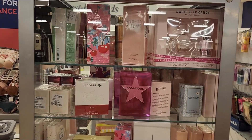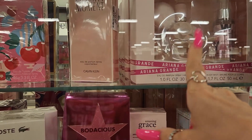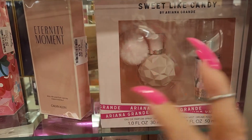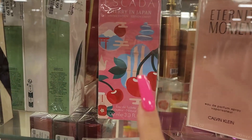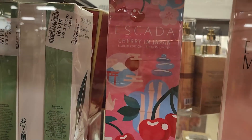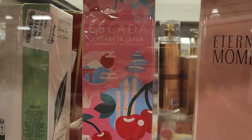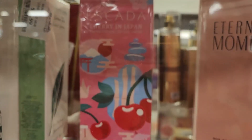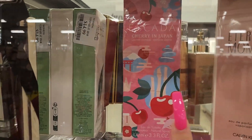They have more fragrances than last time. This is Sweet Like Candy from Ariana Grande — love this one — I do own it in a large size. This is Eternity Moment for $31.99. This one is Escada — I really love the Escada line. I've heard this cherry one smells more floral, not my thing since I like fruity. It's $29.99 for 3.3 fluid ounces.